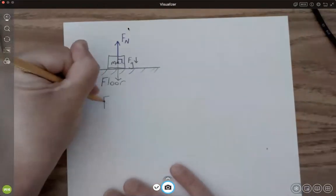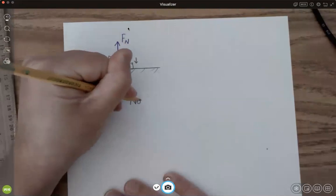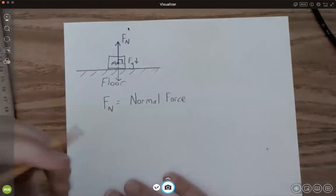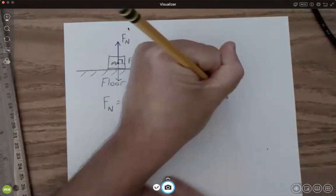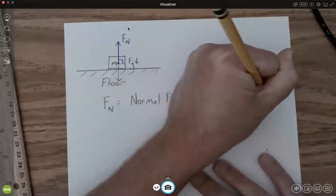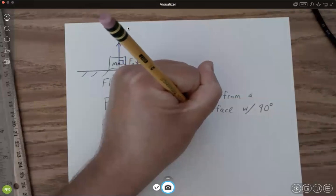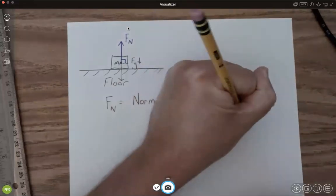This is F sub N — the normal force. A nice way to think about it is it's a push from a surface at a 90-degree angle between the force and the surface.